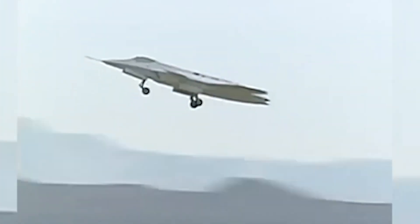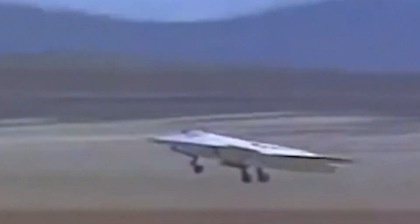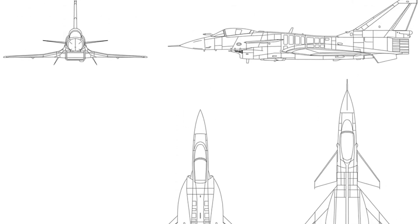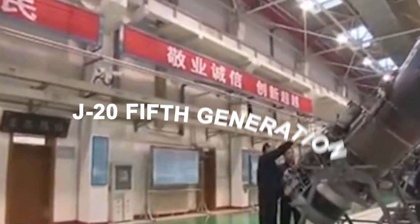Additionally, on January 18, an image surfaced showing a tailless fighter displayed on a computer monitor. This image was reportedly taken at the China Aeronautical Radio Electronic Research Institute in Shanghai. The aircraft displayed on the monitor appears to be linked to an enigmatic tailless demonstrator, or mock-up, identified in a satellite photograph of the Chengdu Aircraft Corporation, CAC, factory in October 2021. Notably, CAC is responsible for producing China's J-20 fifth-generation stealth fighter.